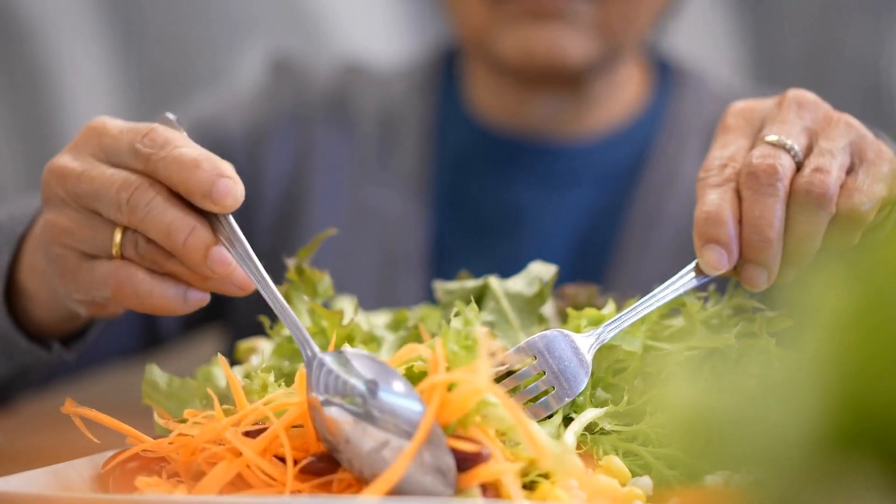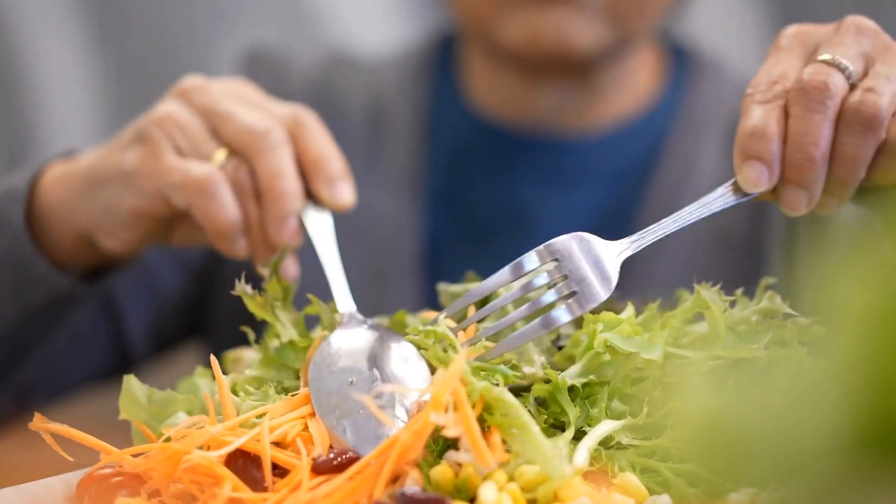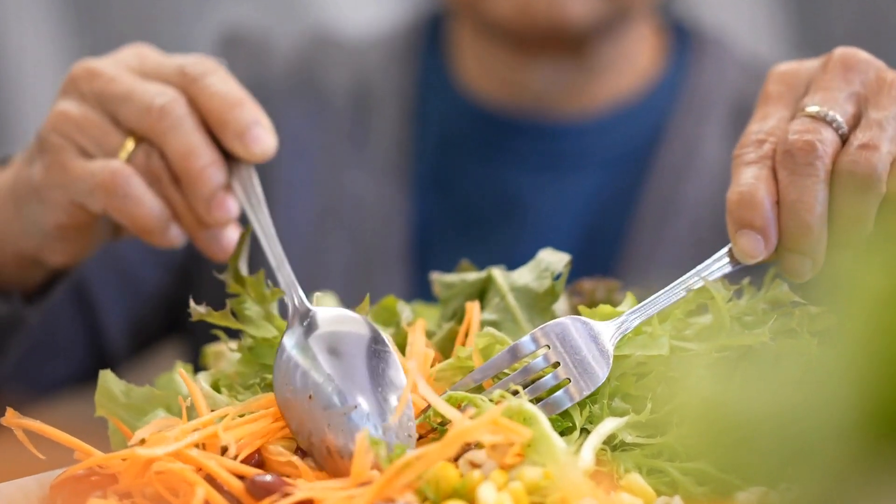Why not give these tiny black lentils a shot and taste their wonderful flavor and health benefits for yourself?